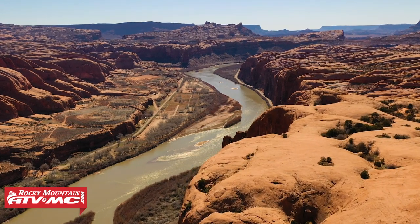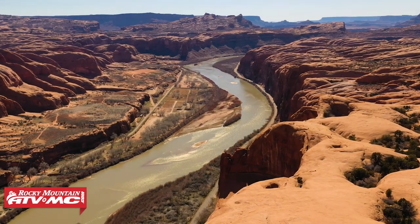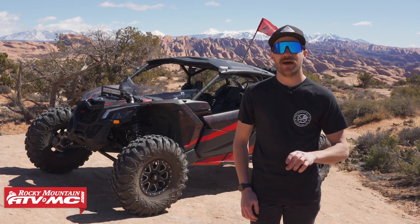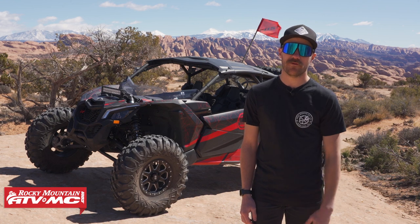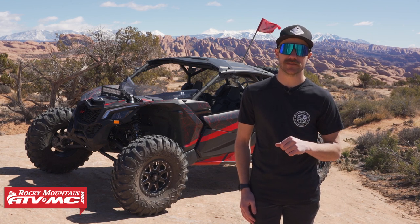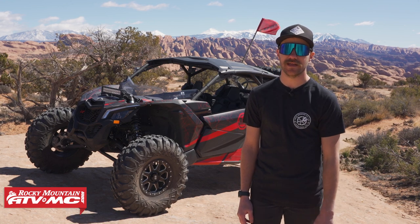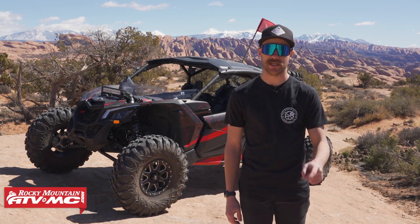Those are our must-hit trails down here in Moab, Utah in your UTV. If you've been to Moab before and have some other tips and tricks, be sure to leave those in the comments below. If you liked this video, leave us a like, subscribe to our YouTube channel if you haven't already, and thanks so much for watching — we'll catch you next time.